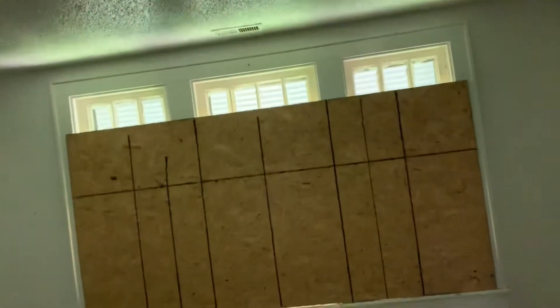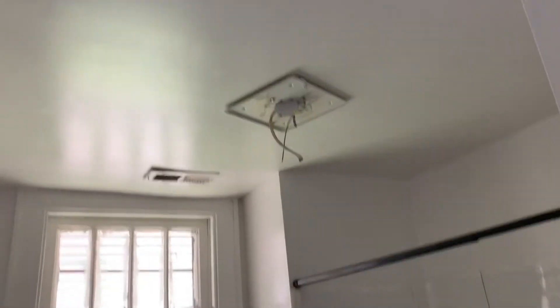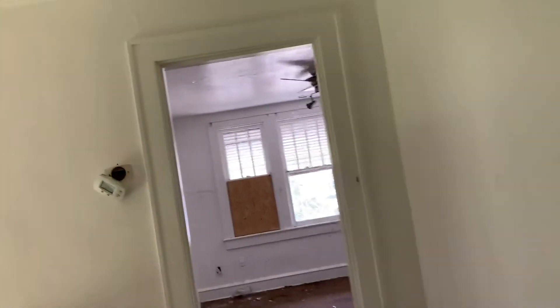This is bedroom number four. Once again, more boarded-up windows. We have a closet on the right and a closet on the left, so you have plenty of space up here.